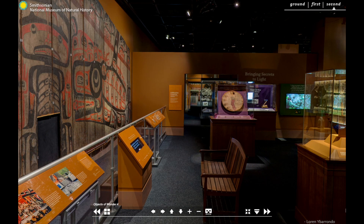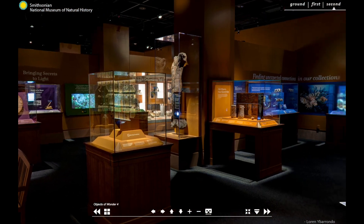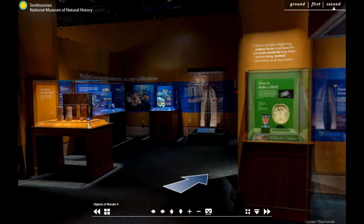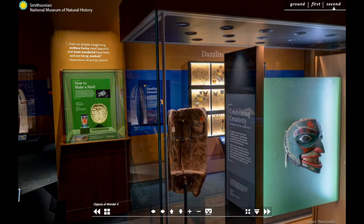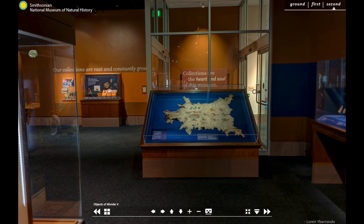I'm Rebecca Johnson, the Associate Director for Science and Chief Scientist at the Smithsonian's National Museum of Natural History. I'm so excited to share this exhibit with you because collections are the heart and soul of this museum. They reflect our amazing world, inspire wonder and form the foundation for scientific discovery.